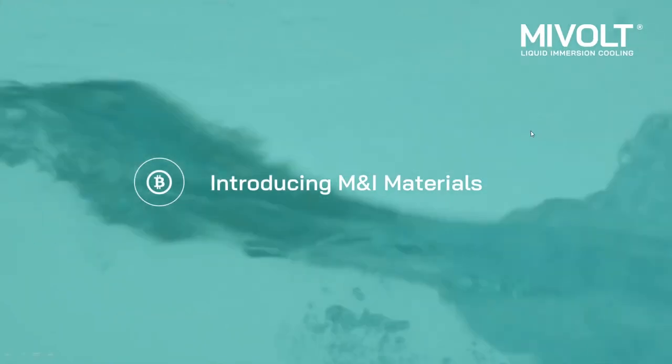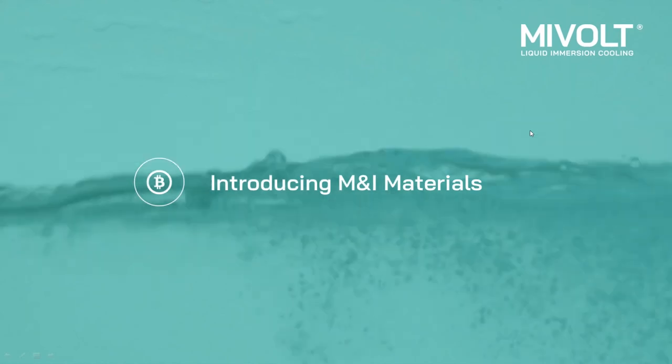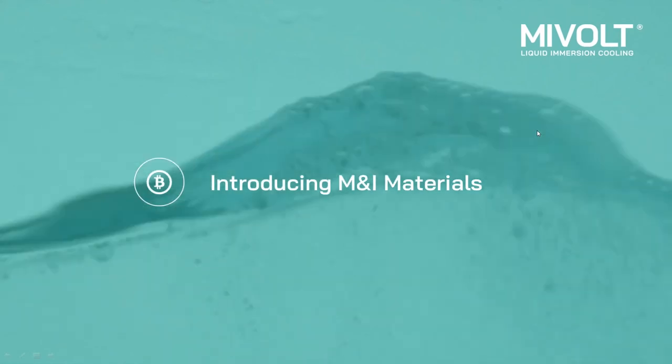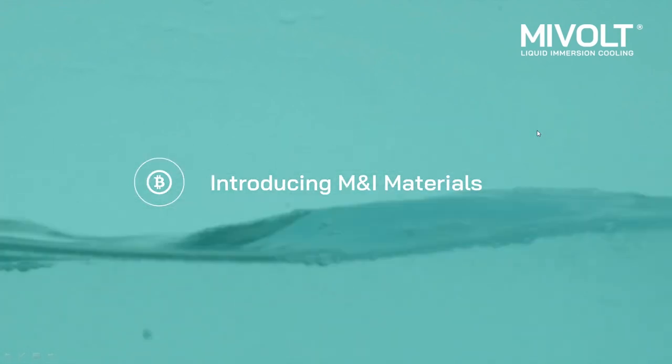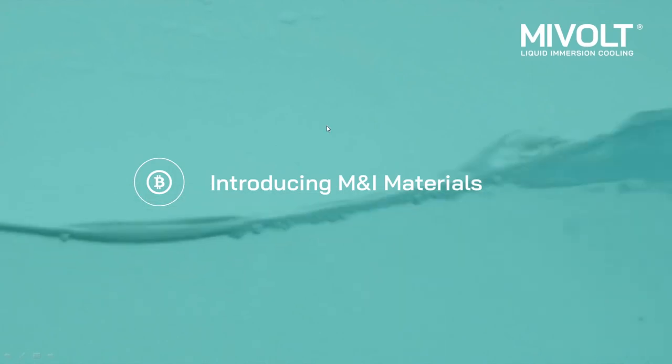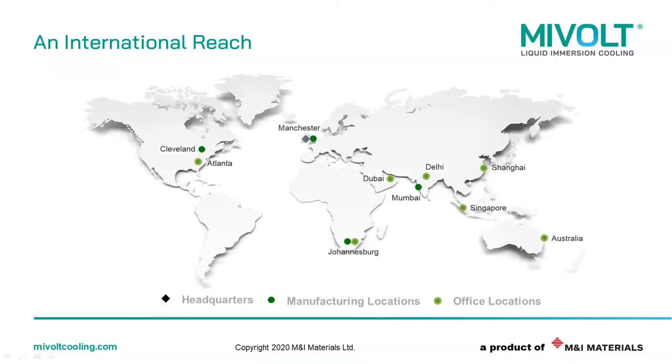Thank you, Gemma. Very good morning, afternoon, evening to all of you joining us across the globe. I'd like to spend just a few minutes introducing you to M&I Materials in order to give you an understanding of the calibre of the company that we are. M&I Materials is a manufacturing company based in Manchester in the UK, where we have our centralised operations. We manufacture specialist materials for industry and science and service applications in over 70 countries, and we have various offices and manufacturing facilities strategically located across the globe.